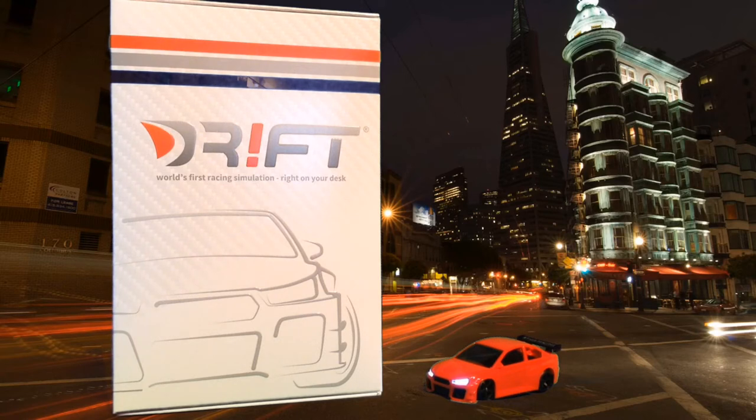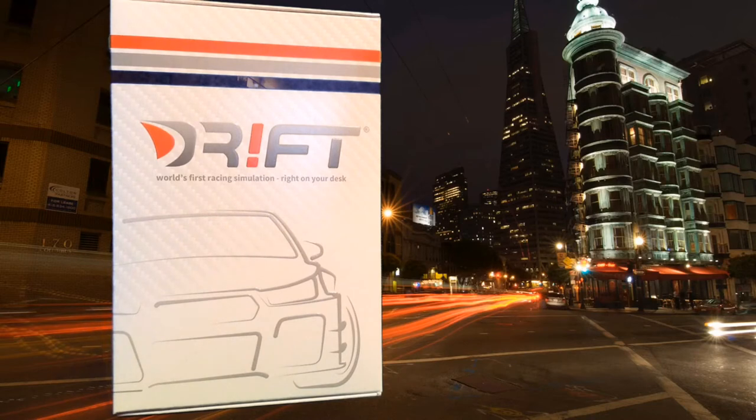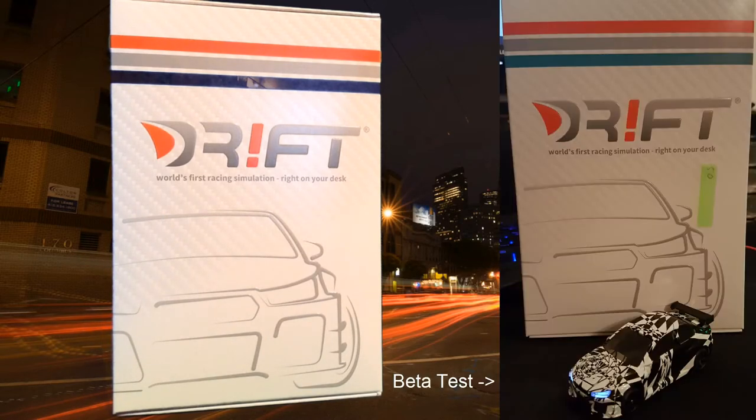It delivers everything it promises, but believe me when I say it can drift or race on more places than just your desk. I should know, because I've been part of the beta testing phase a few weeks ago and it was really cool.